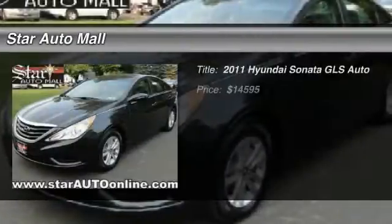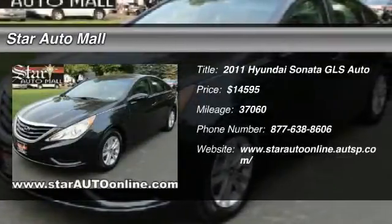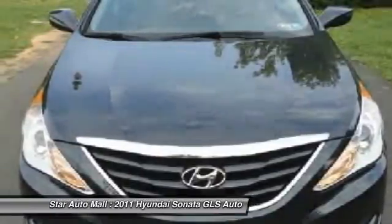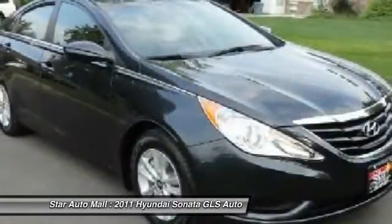The 2011 Hyundai Sonata. The Sonata has a long list of technologically advanced interior features and options that make driving safer, more convenient, and much more fun.